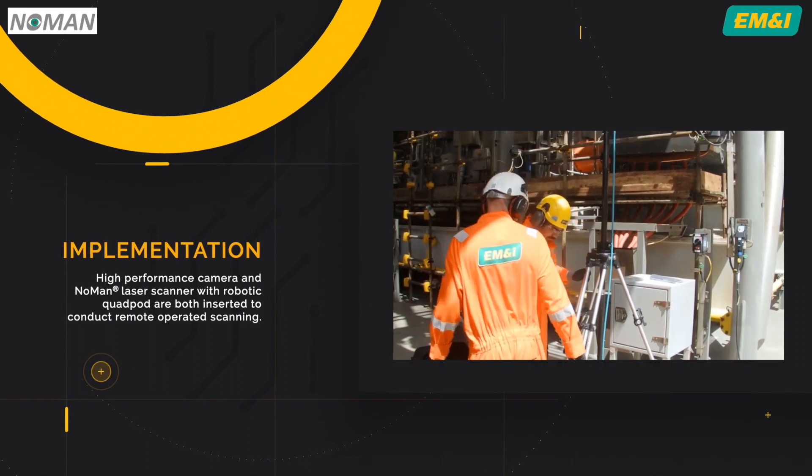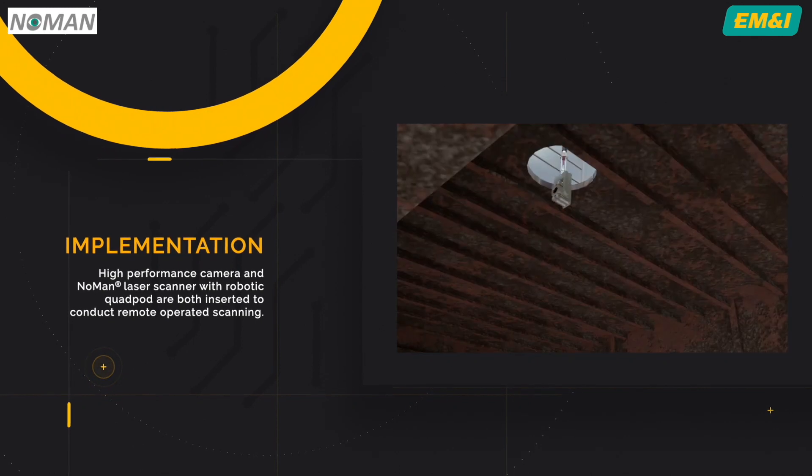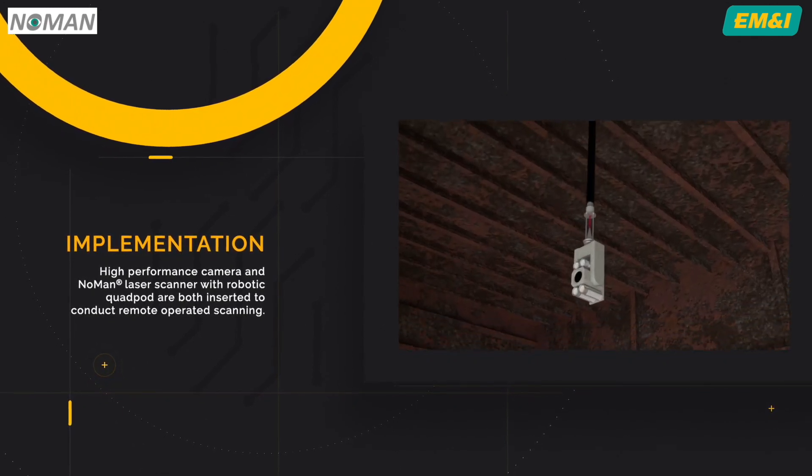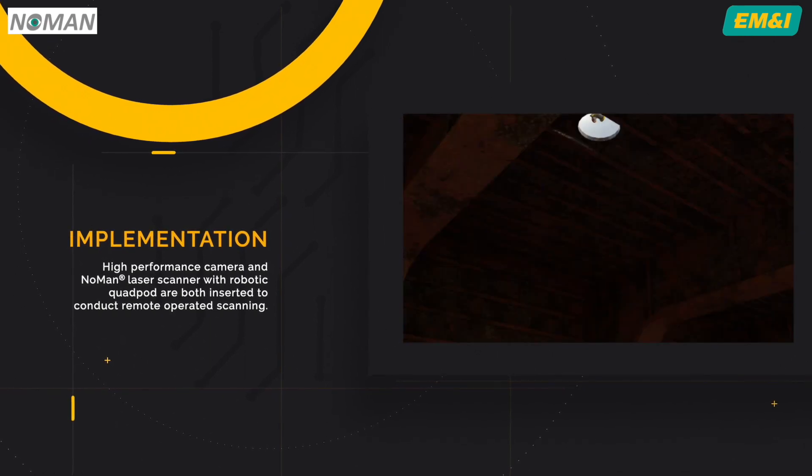A high-performance camera is inserted at the planned access point. The inspectors and the attending surveyor can remotely adjust the scope of the inspection to deal with the unexpected.